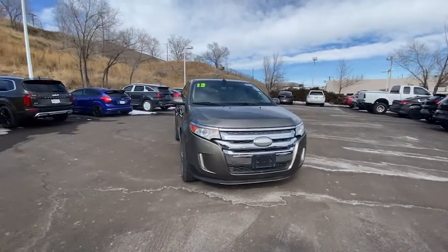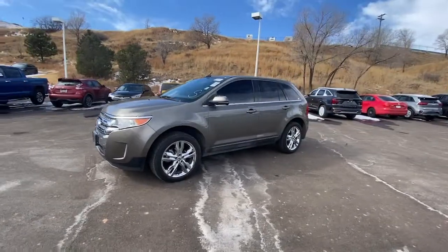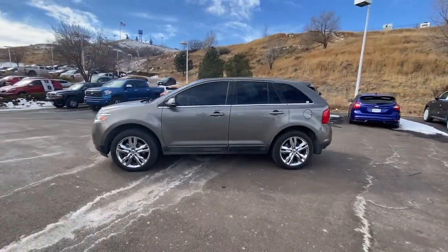You just found the 2013 Ford Edge. With less than 90,000 miles on the odometer, this vehicle provides excellent value.